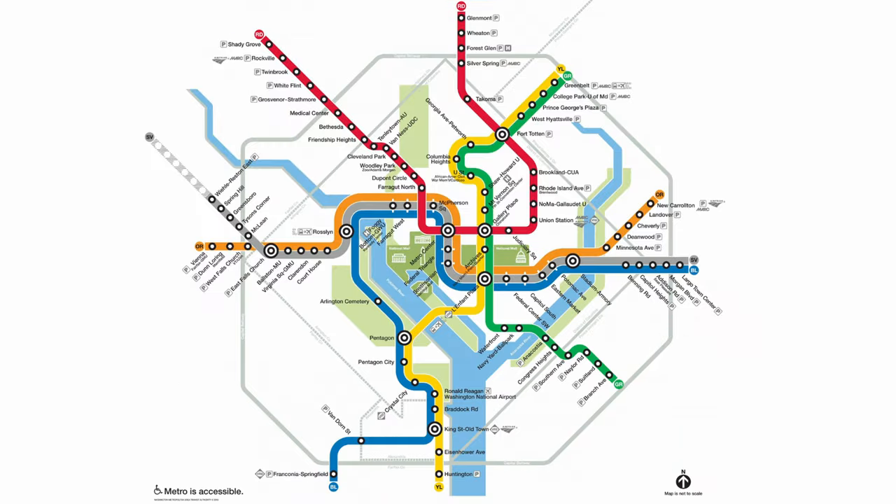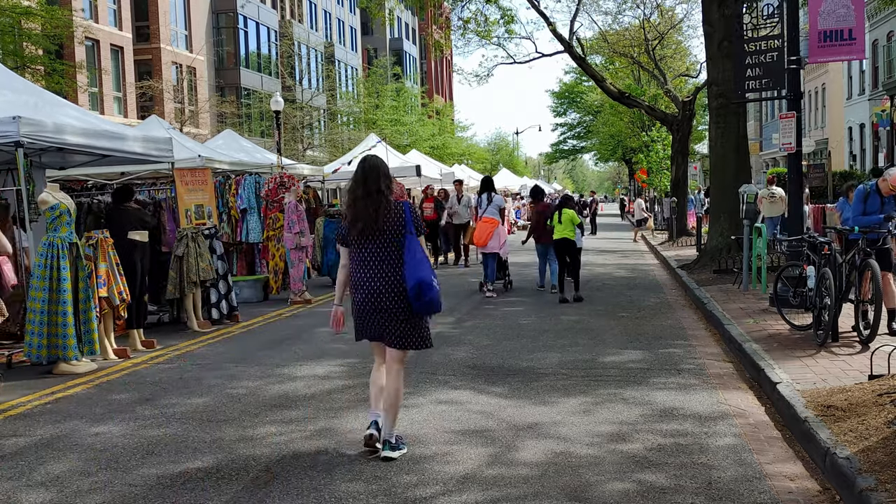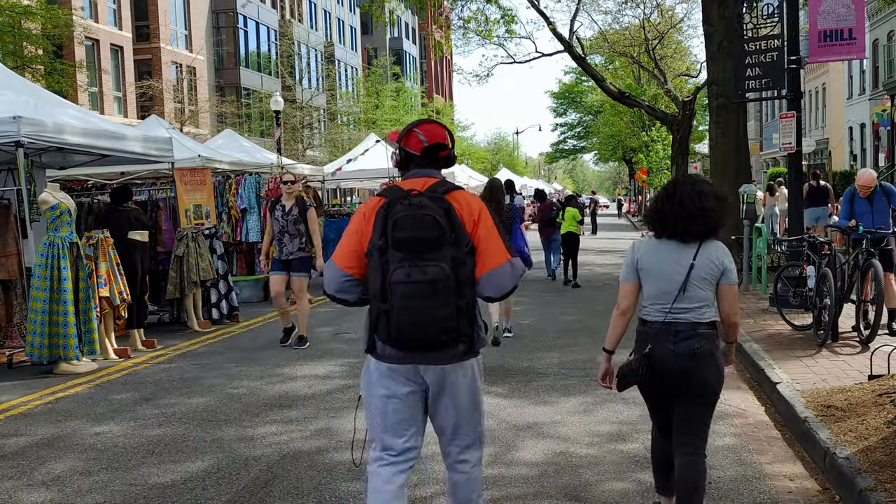Now, let's talk about getting here, since most visitors will probably stay in a hotel elsewhere. If you're coming in on either the orange, blue, or silver metro lines, you can use either the Capitol South or Eastern Market stations. Or if you're coming on the red line, you can get off at Union Station and walk over. Depending on where exactly in the neighborhood you're trying to go, it could be a short few-minute walk up to a 15 or 20 minute walk. I highly recommend using an app like Google Maps or City Mapper to help navigate you from the station to your final destination.